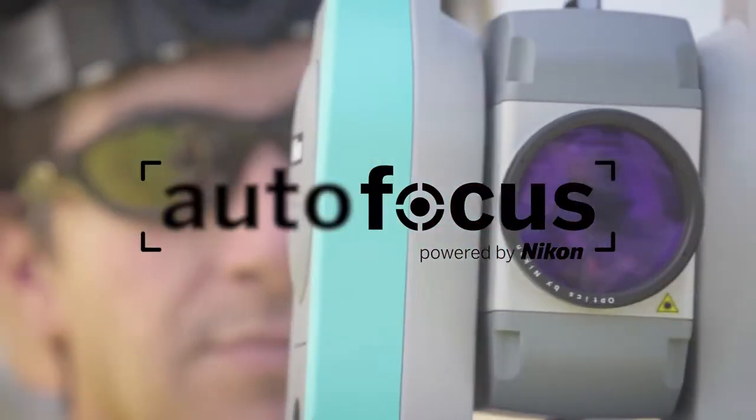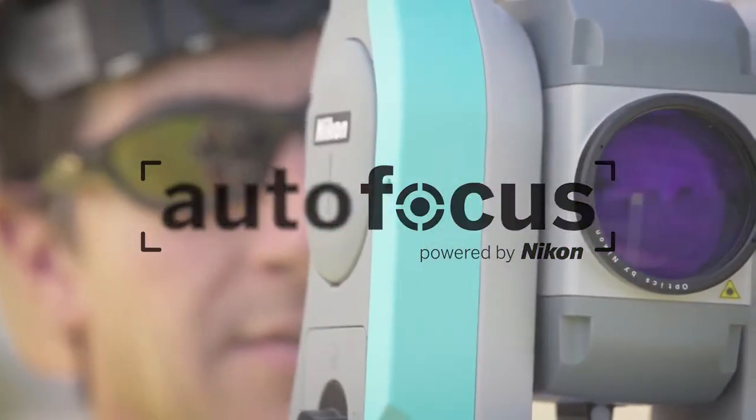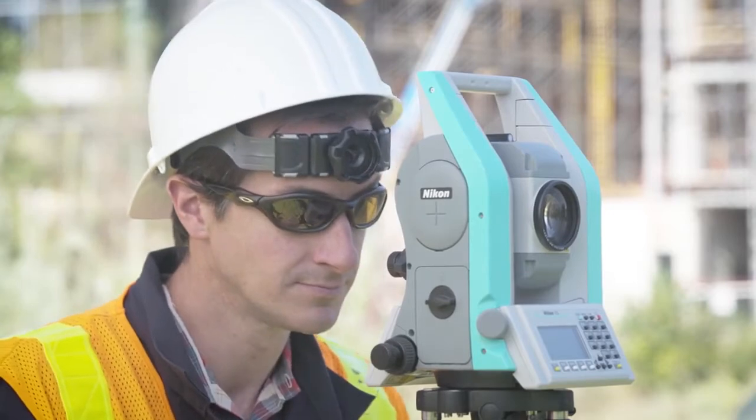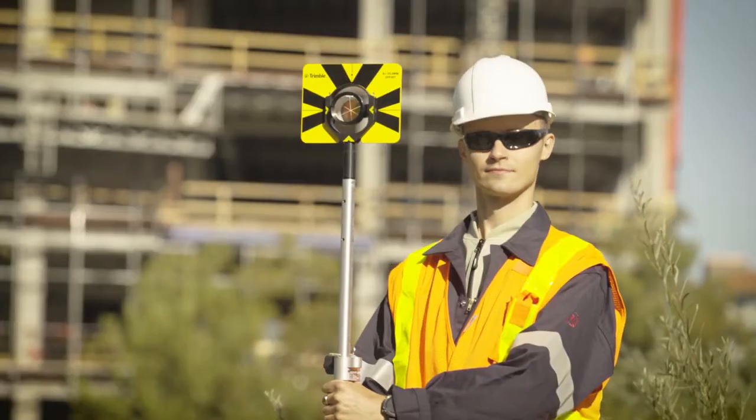That software powers a world-class autofocus optic system with a substantial 800-meter EDM. You get crisp optics and accurate measurements, even in low-light environments.